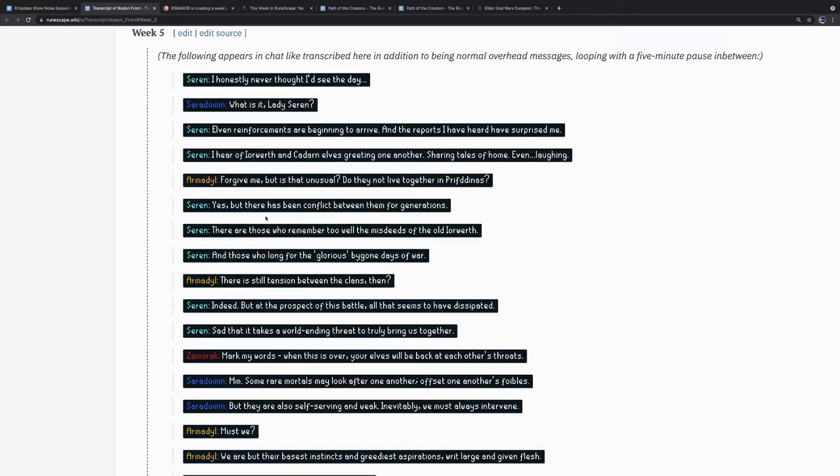We will of course have all the details next week. The Elder God Wars continues on, and we head into week five of the gods: Seren, Saradomin, Armadyl, and Zamorak. Seren says: 'I honestly never thought I'd see the day — elven reinforcements are beginning to arrive and the reports I have heard surprised me. I hear of Iorwerth and Cadarn elves greeting one another, sharing tales of home, even laughing.'